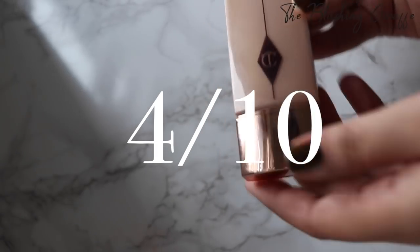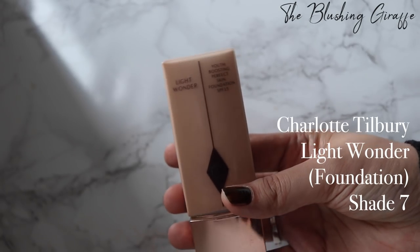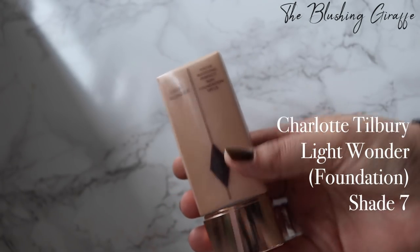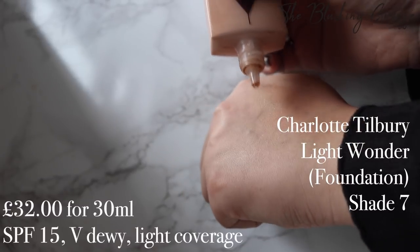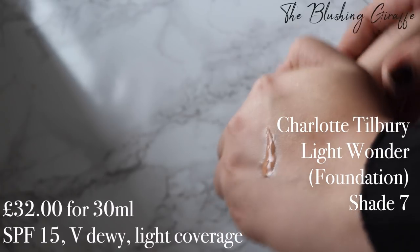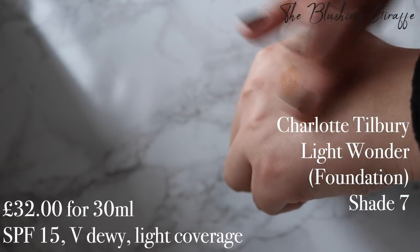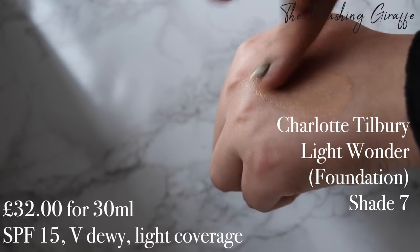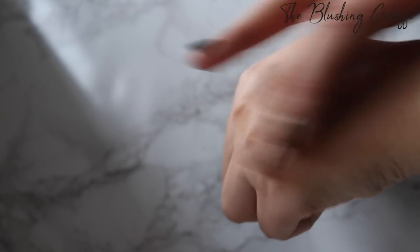It's nice, it's just not a must-have. The Light Wonder Foundation — this is in shade 7. Like I said, it's definitely a summer shade for me. It is quite a liquidy consistency as you can see. I haven't used it in a while because I'm using my lighter colours, but it's very watery and I do like this. I think it's a great shade for when I've got a bit more sun.